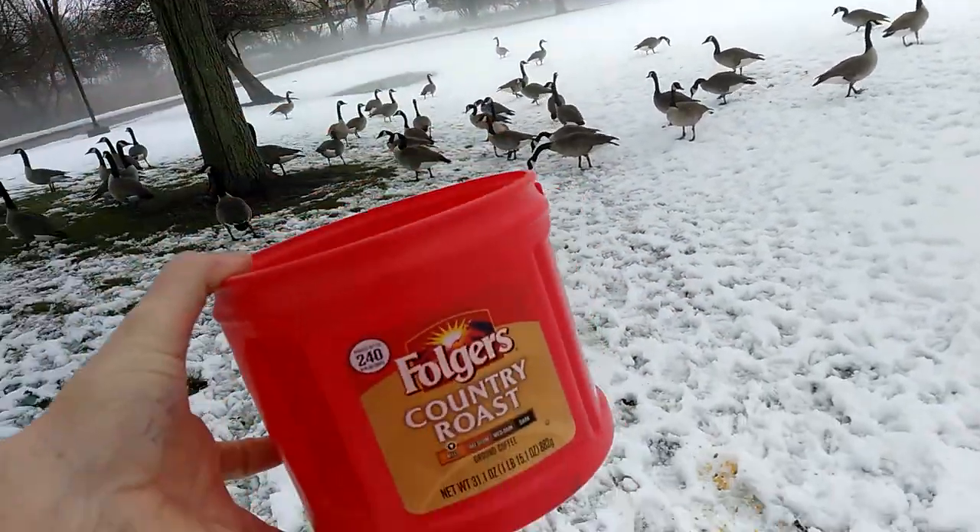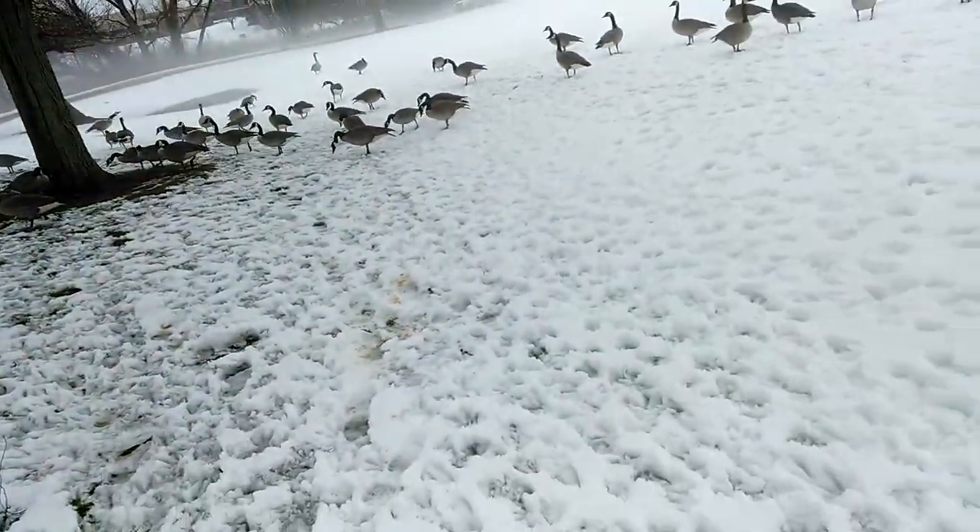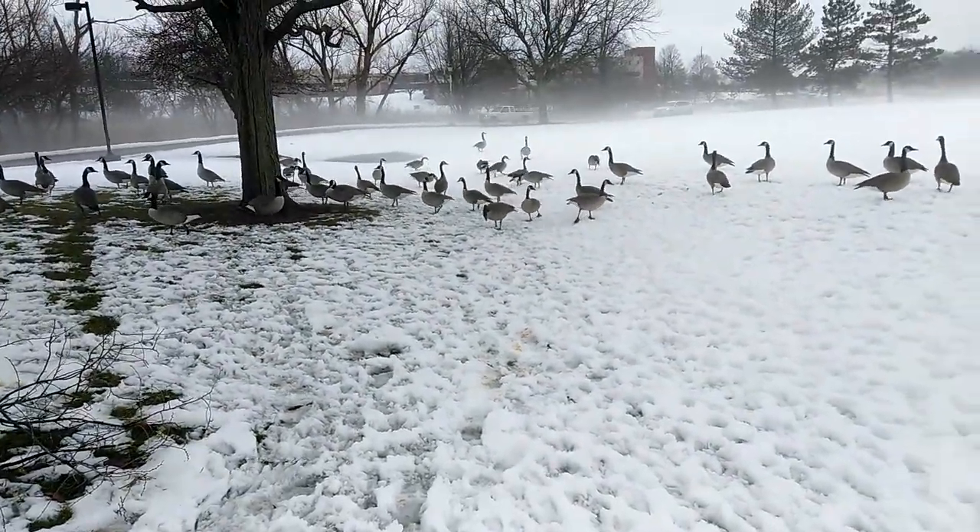That'll be that bucket — Folgers, corn, bird seeds. They love it.